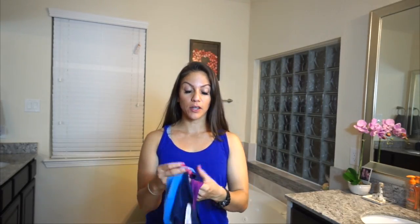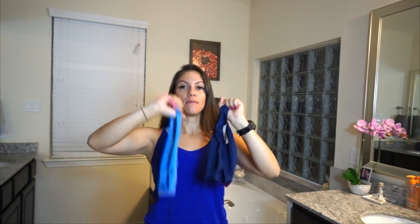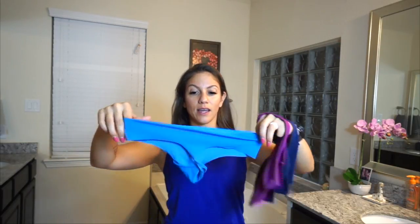Hey guys, as promised, I'm going to go over the Alphalete undies compared to Victoria's Secret and the Lululemon undies. I am 100% pleased with the Alphalete underwear — completely blown away by them. I have worn them a few times and washed them. I will not be trying these underwear on, so if you think you're going to see some ass in this video, you should stop watching it now.